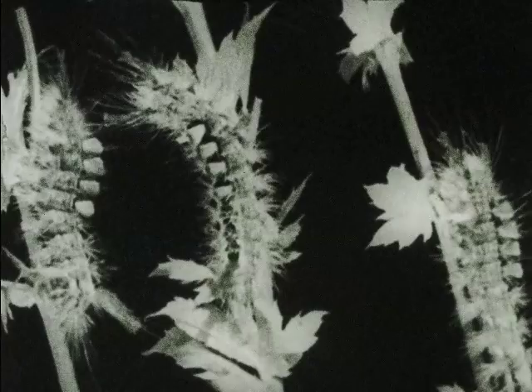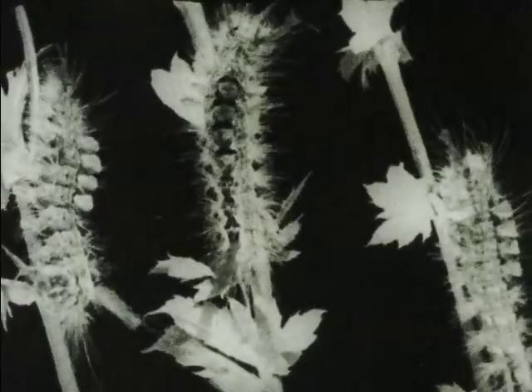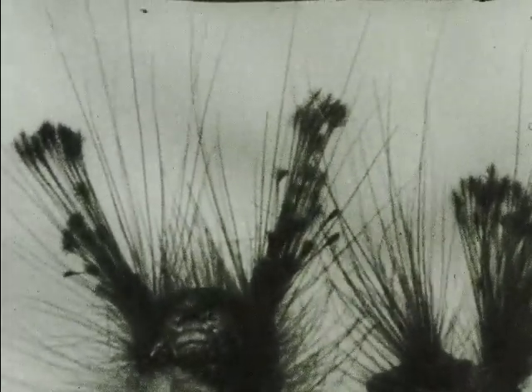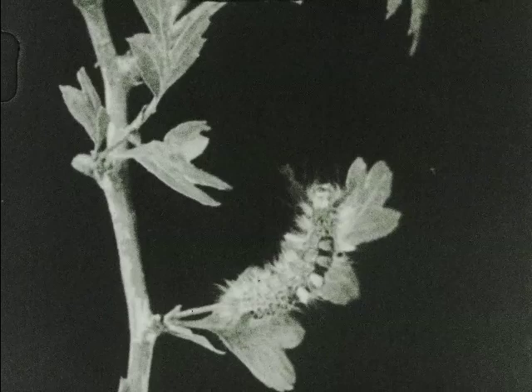The four white tufts of hair along the back have given it the name tussock moth. The body is striped yellow and black, and other tufts of long black hairs help to give it a distinctive appearance.